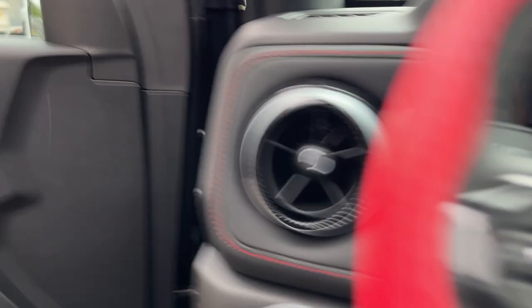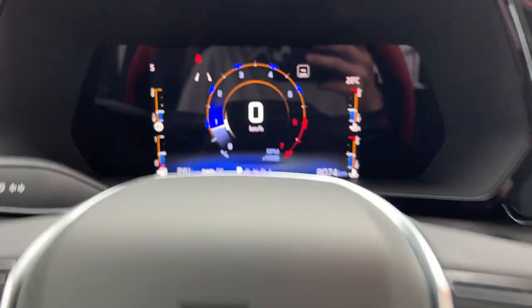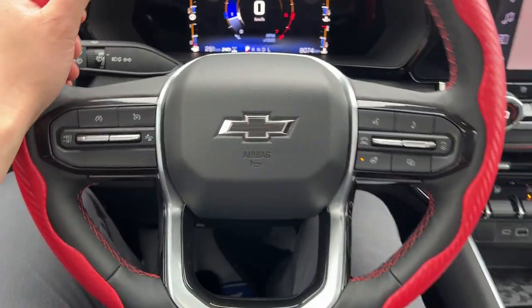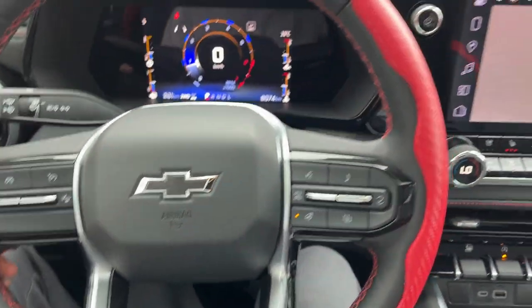They're heated and ventilated seats. And you have a customizable digital display right here behind the steering wheel. Really comfortable steering wheel on here — it is heated, which is very nice. You're going to have your cruise control settings here as well.